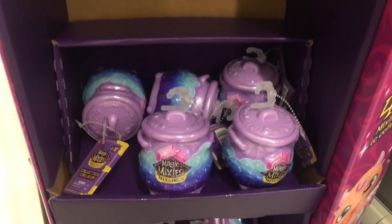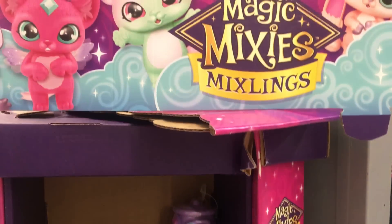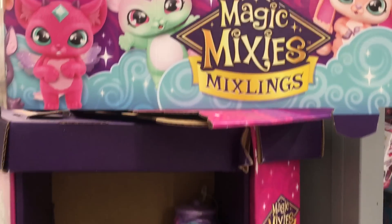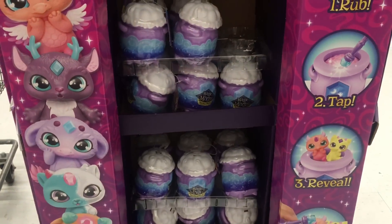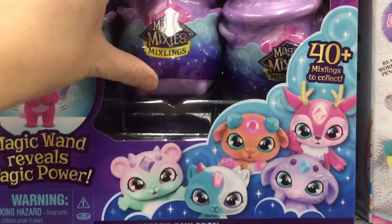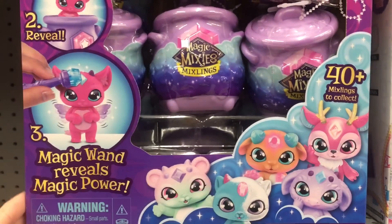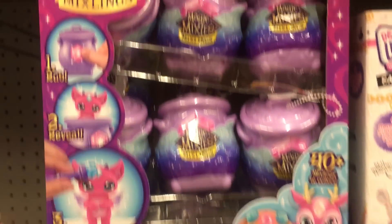They have the two packs and the single packs, and they have a ton of product. I like the artwork on the display as well — there are side pieces, the front piece, and those cuties up top. So far I've just loved the Magic Mixlings that I've opened. Down the aisle proper they have more, including this case of Magic Mixies Mixlings, which is really cool.